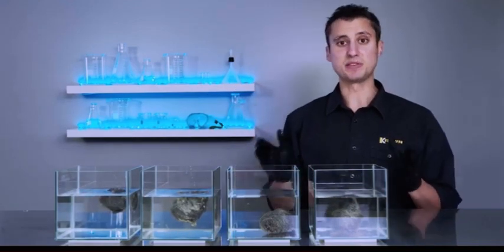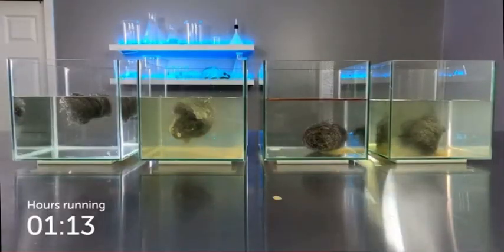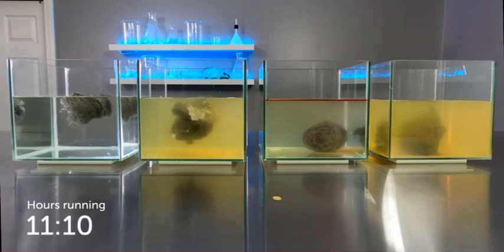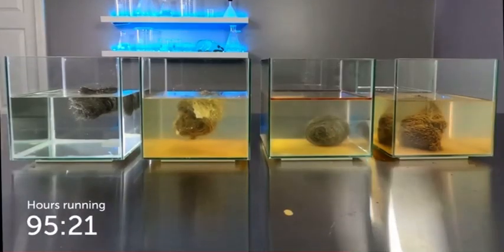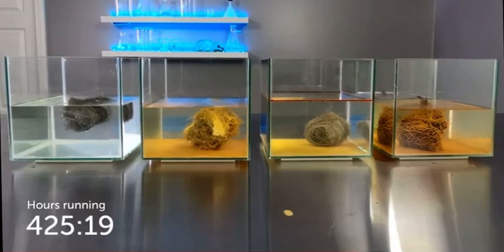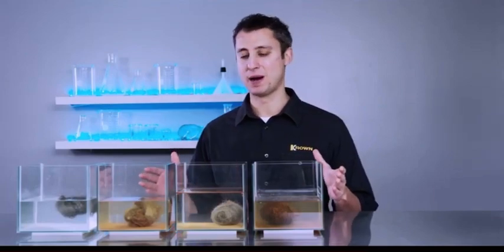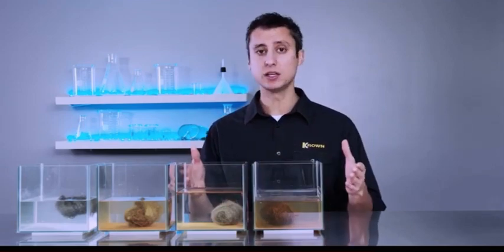Now we're going to leave these samples. We've set up a time-lapse camera, and we're going to take a look in a few days. We're back here at the Crown Labs to look at the conclusion of our experiment — it's been about three weeks, almost a month that these samples have sat in the water. Let's take a look at each sample.